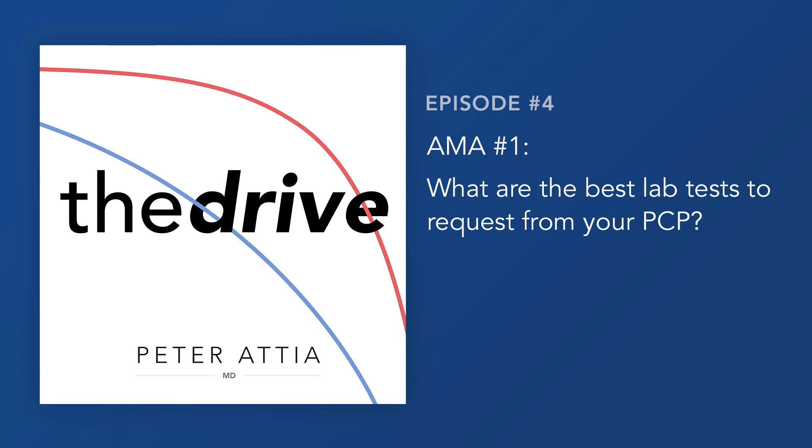You could divide these into things you really only need checked once and things you ought to check more than once. A couple of things everybody needs checked once are LP(a) and APOE. LP(a) is a phenotype but effectively reflects a genotype — the LPA gene. We'll have an entire two-and-a-half-hour discussion on LP(a), but suffice it to say everybody needs to know their LP(a), preferably their LP(a) particle number, though LP(a) mass is to a first order a reasonable approximation.